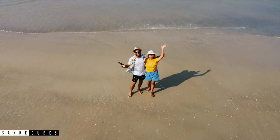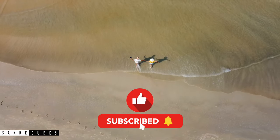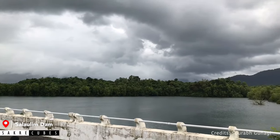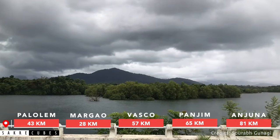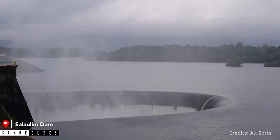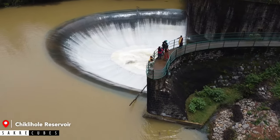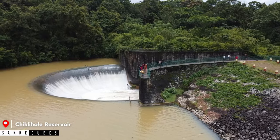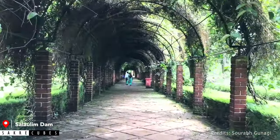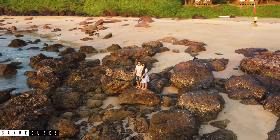Before we talk about the last destination, if this video is helpful then hit the like button and if you are new to this channel, please subscribe to Sakri Cubes. Next we have Salaulim Dam. If you are visiting Goa in the monsoon time, a visit to Salaulim Dam is a must. The specialty of this dam is its spillway — the overflow water goes through a U-shaped spillway and the view during this time is mesmerizing. There is a similar dam in Karnataka called Chikaliwale Reservoir with a similar spillway design. There is also a botanical garden and eco-park next to the dam, so if you are coming with kids, they will enjoy it for sure. That was my list of top 10 places to visit in South Goa.